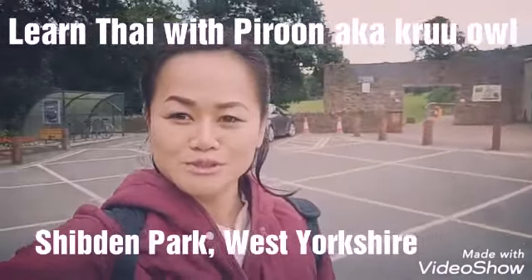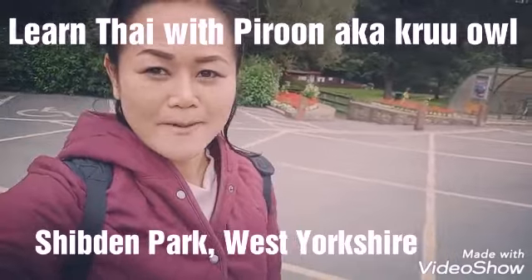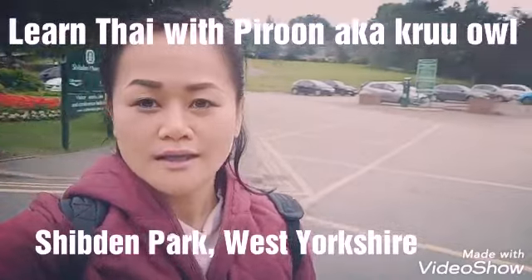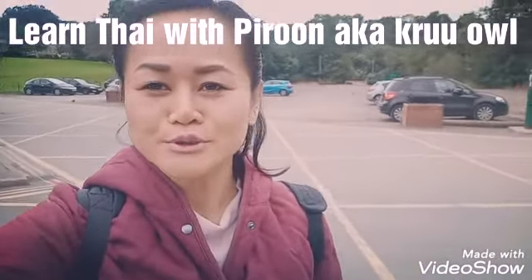Hello everyone, welcome to Learn Thai with Pirun. Today I am in a park called Shibden Park in West Yorkshire, and it's one of the most beautiful parks in my opinion, so I'm going to show you around the park today.